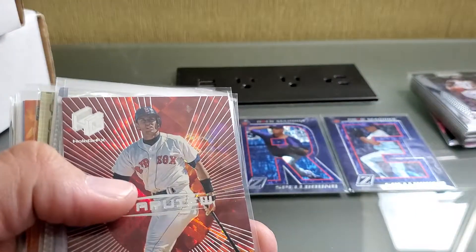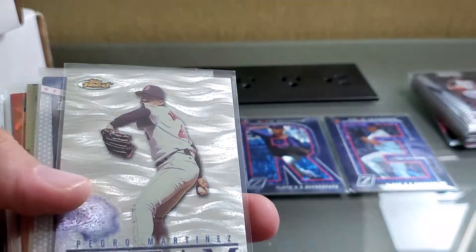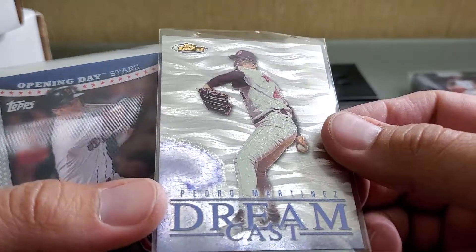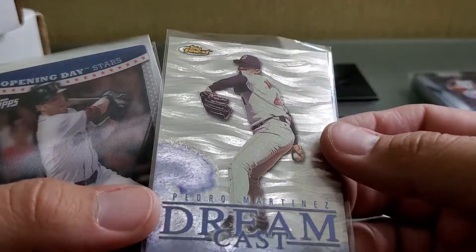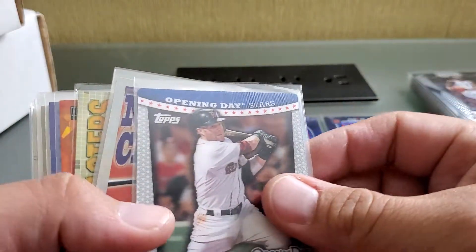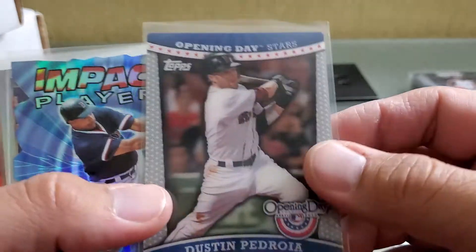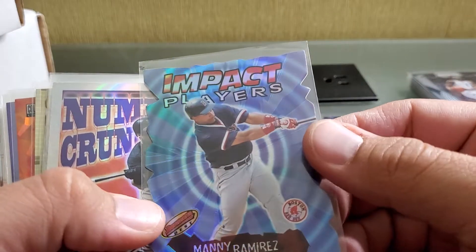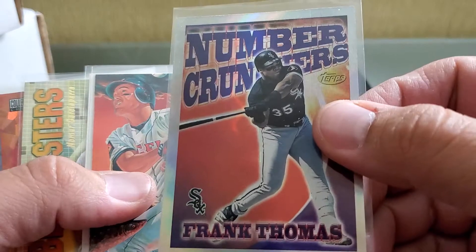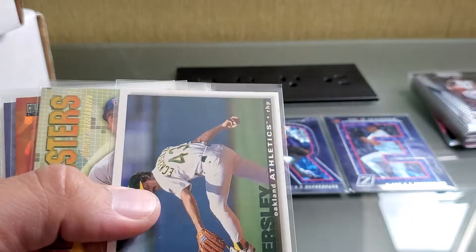Here's a Star View Nomar. Dreamcast Pedro from Topps Finest — kind of some do-effects going on there, I like that one. Aha, here's another Opening Day Pedroia. Impact Players Manny Ramirez. Number Cruncher Frank Thomas — which I might have in that big bulk buy. Tim Salmon — I'm building that set. Here's that Donruss Eckersley — got the silver and the gold and the base.